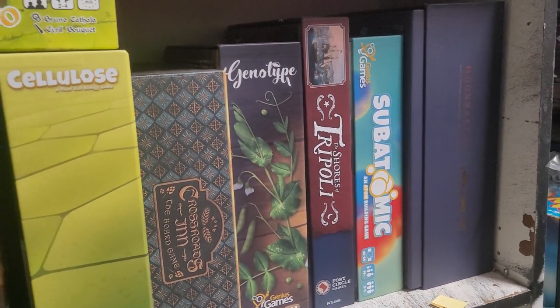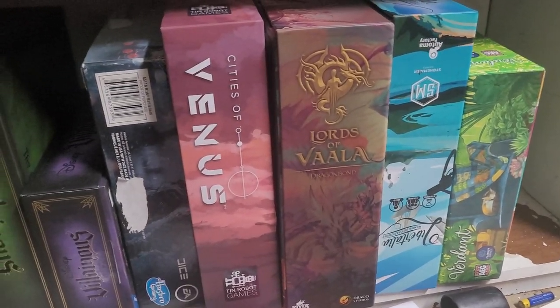Genotype is good. Schwarz or Tripoli — just a lot of these really good games that I've enjoyed that are Kickstarters.